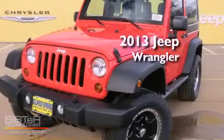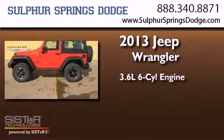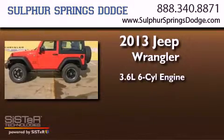This is a brand new 2013 Jeep Wrangler. It has a 3.6 liter 6-cylinder engine and an automatic transmission.